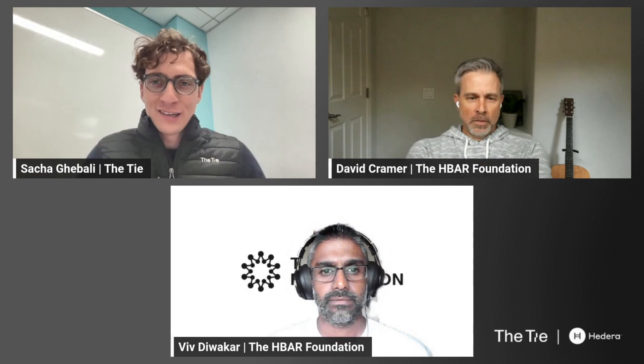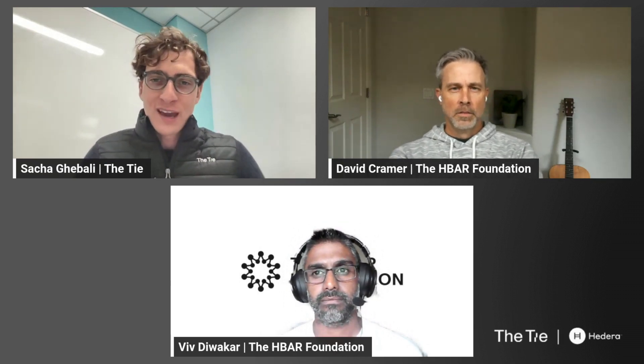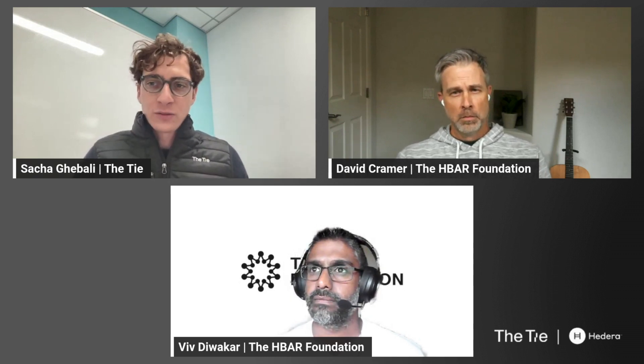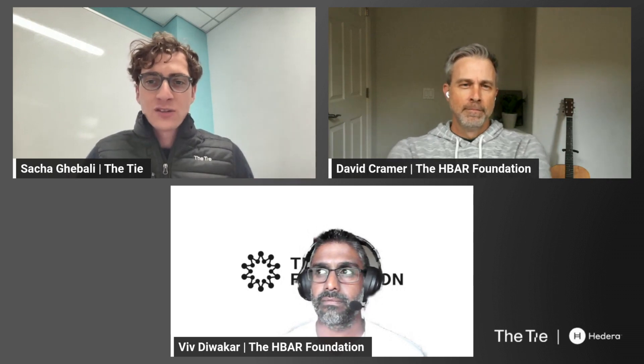Hello, everyone. I'm Sascha Ghebali, SVP of Strategy at the TIE, and today I'm excited to be joined by David Kramer, COO, and Viv DeWalker, CIO from the HBAC Foundation for the first edition of our State of the Hedera curriculum. We'll cover today several topics around Hedera, starting with a brief background and history of the protocol, the important advancements in 2023, highlights from Q4, and what we can look forward to for this year. Please note that the information contained in this webinar is for information purposes only and should not be considered as investment advice.